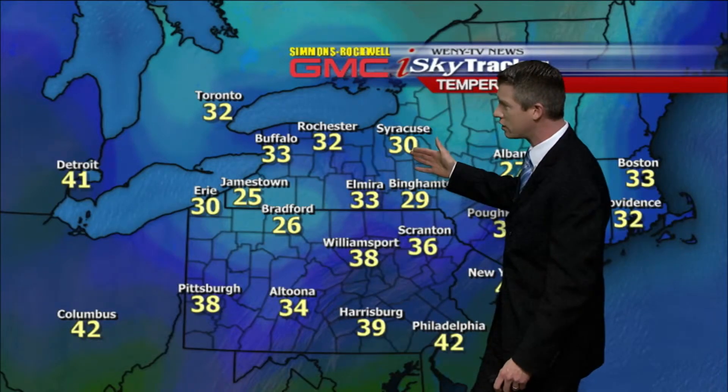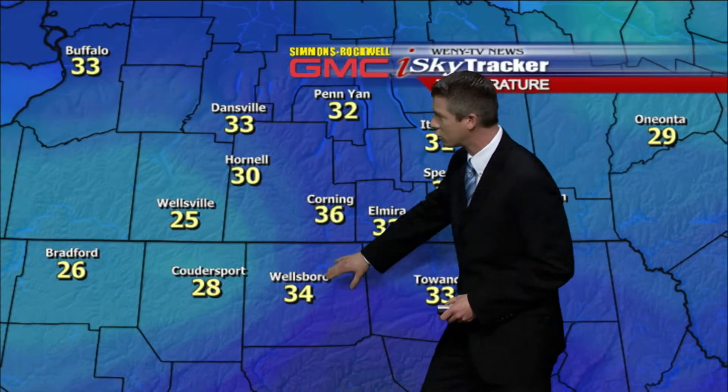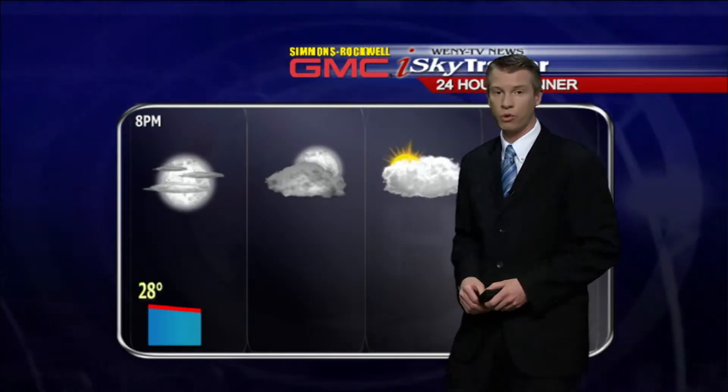Current temperatures: 26 in Bradford, 30 in Syracuse, and 36 the current temperature in Scranton. Local temperatures are in the 30s at this hour — 33 in Elmira, 36 in Corning, and Wellsboro currently at 34 degrees.